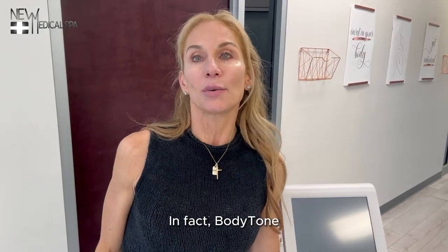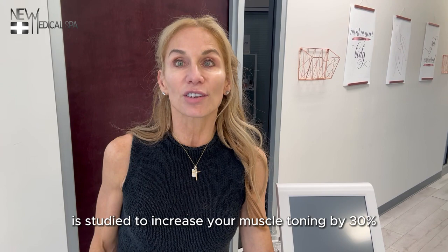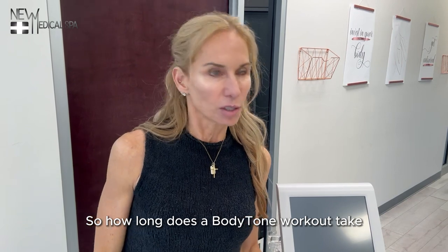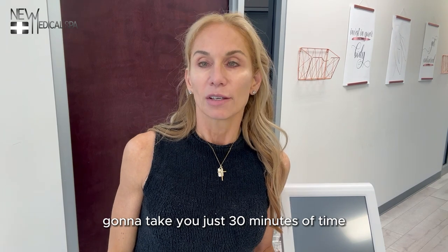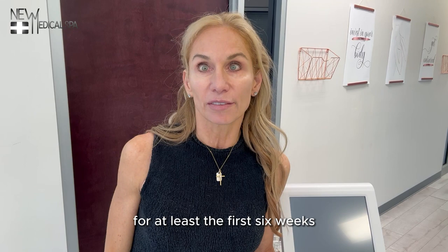Body Tone is studied to increase your muscle toning by 30%. So how long does a Body Tone workout take and how many sessions will I need? Each workout session is going to take you just 30 minutes of time. You'll need to come in at least twice a week for your workout sessions for at least the first six weeks.